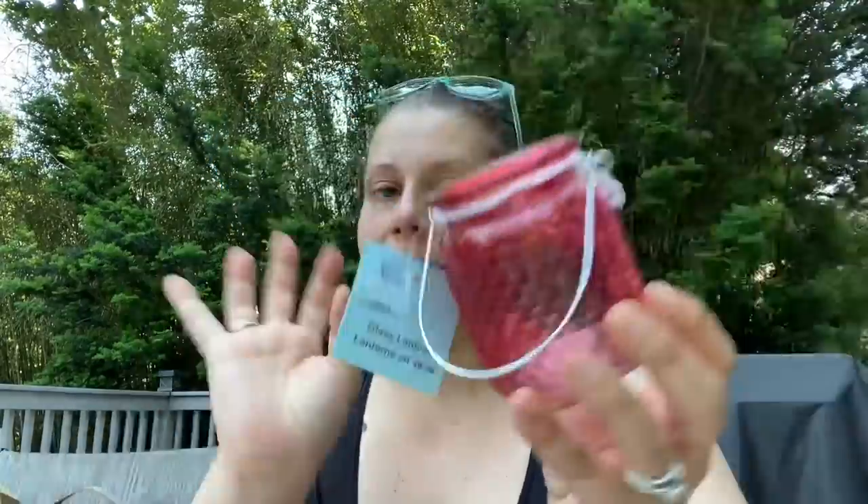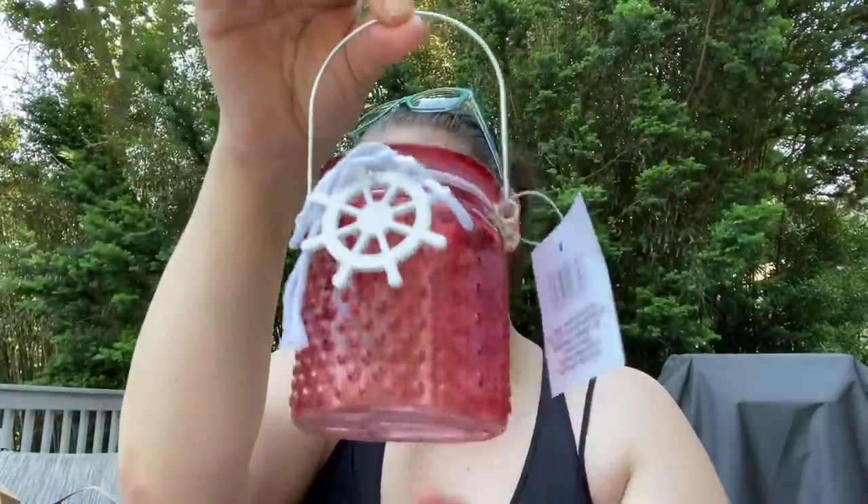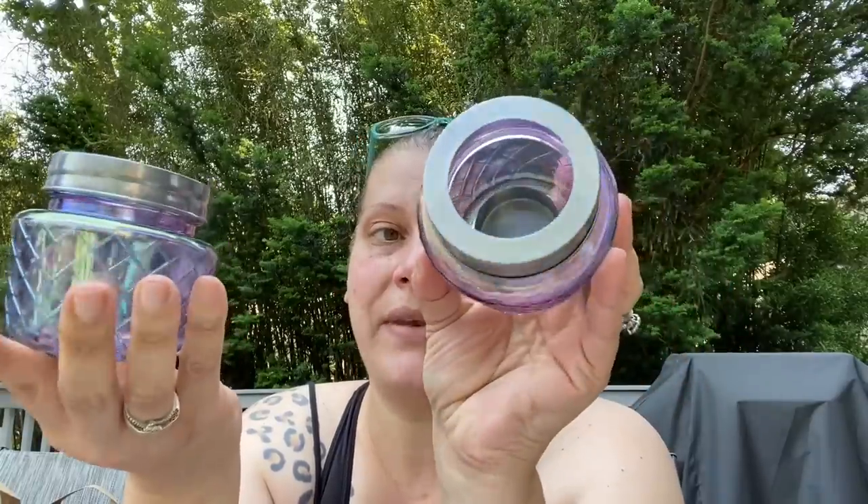These are from the Shore Living collection, and I hope to find more because I want to save some for Greece. These are a pinkish coral hobnail glass candle holder jars with a metal handle, little white cotton rope, and a wooden white ship's wheel — absolutely beautiful. I picked up three: one for here and two for my bedroom in Greece. Then I also found these absolutely breathtaking iridescent candle holders for little tea lights — I was standing there staring at them.